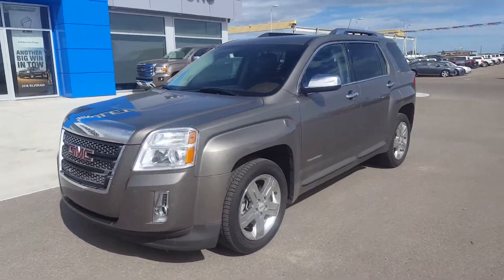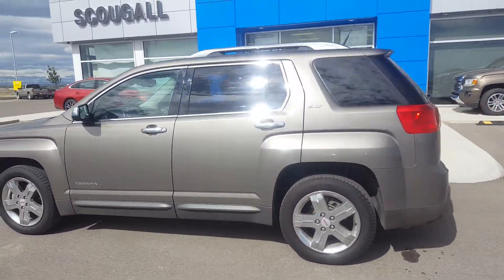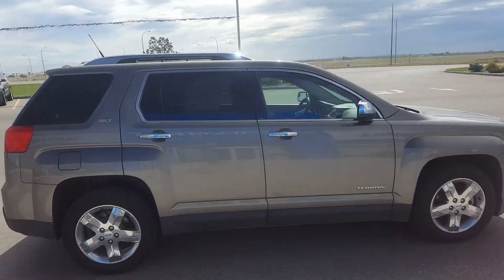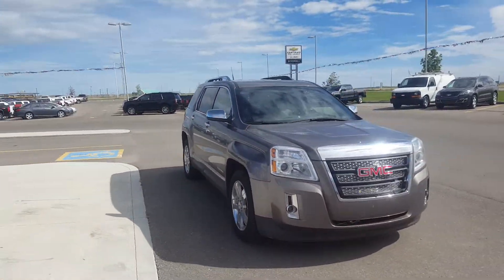Very pleasant good day from Schoogle Motors in Fort McLeod. Stock number 170826. Looking at a 2012 GMC Terrain SLT. This is an all-wheel drive 5-passenger compact sport utility powered by a 2.4-liter 4-cylinder engine.